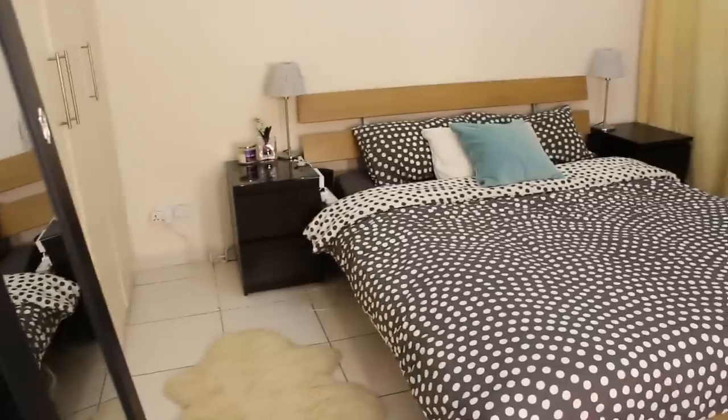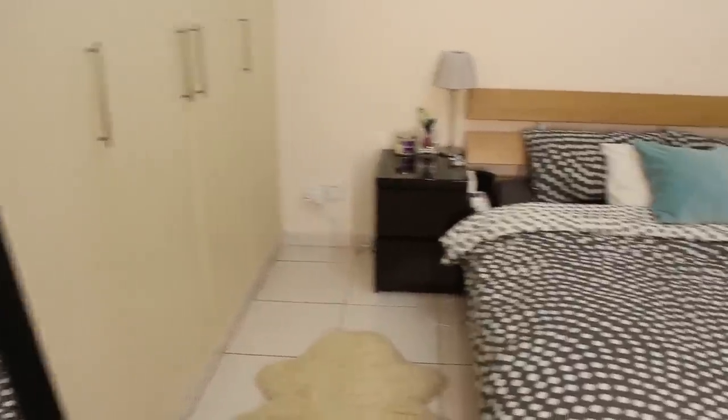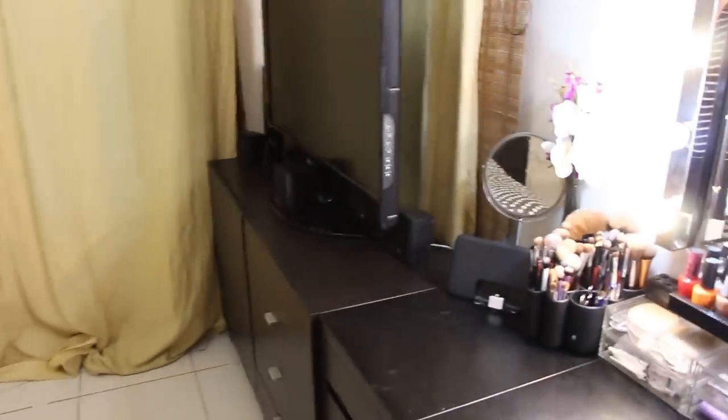I'm going to quickly show you my bedroom. It's quite a small bedroom, so I try to keep everything as organized as possible.